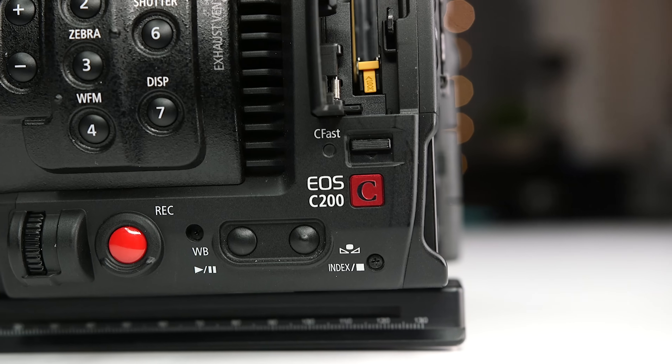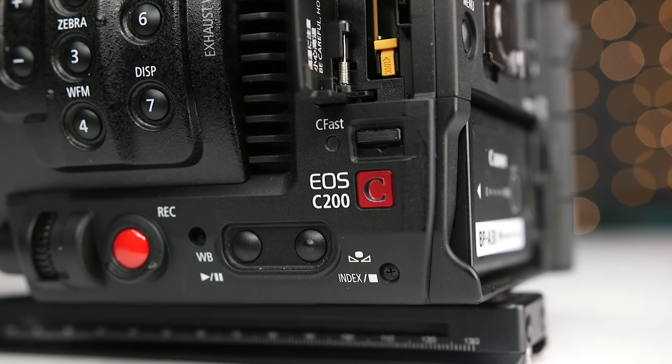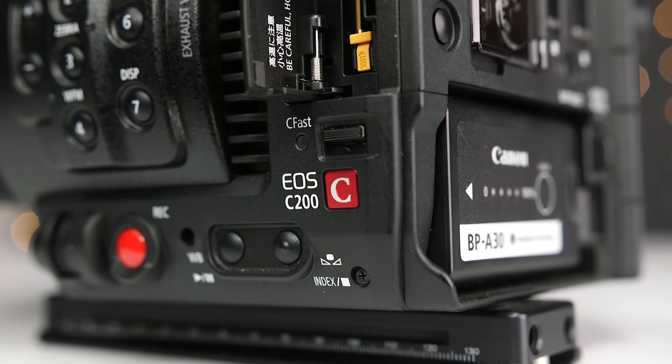This can help reduce the chance of color banding, because this additional detail can improve gradual changes in color. Finally, you can reduce and sometimes completely eliminate common video artifacts such as Moiré, again because we're capturing a higher resolution source.